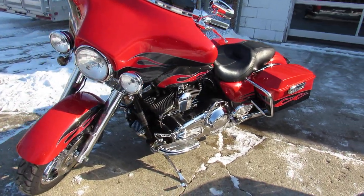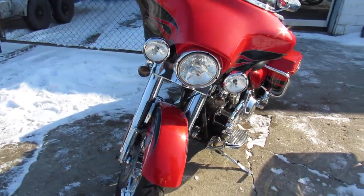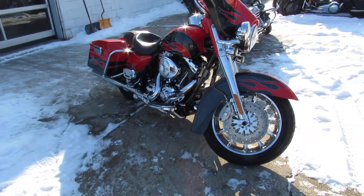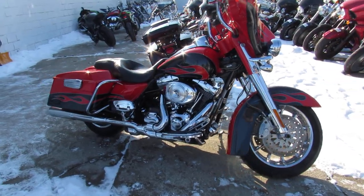Hey guys, ApprovalPowerSports.com here, doing some videos on some Harleys that just came in. Do not miss this one. 2010 Screamin' Eagle CVO Electroglide.